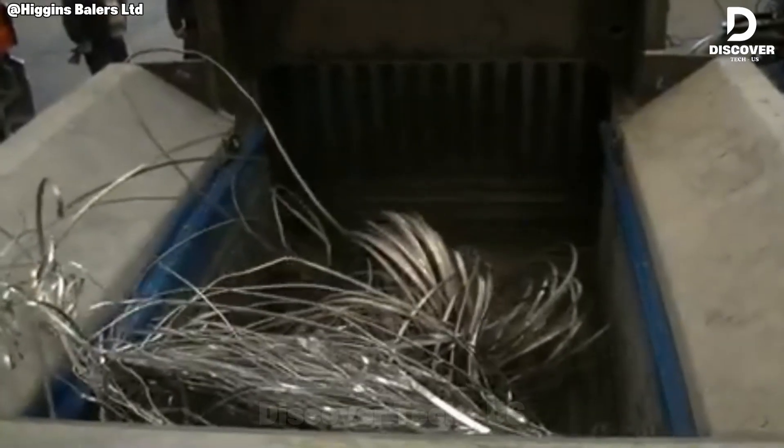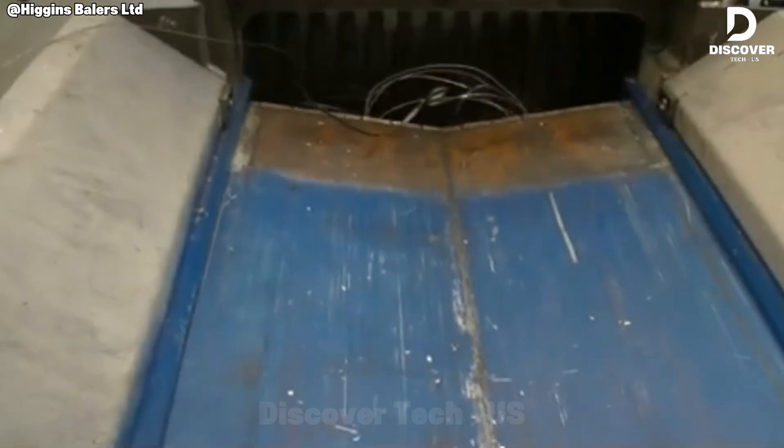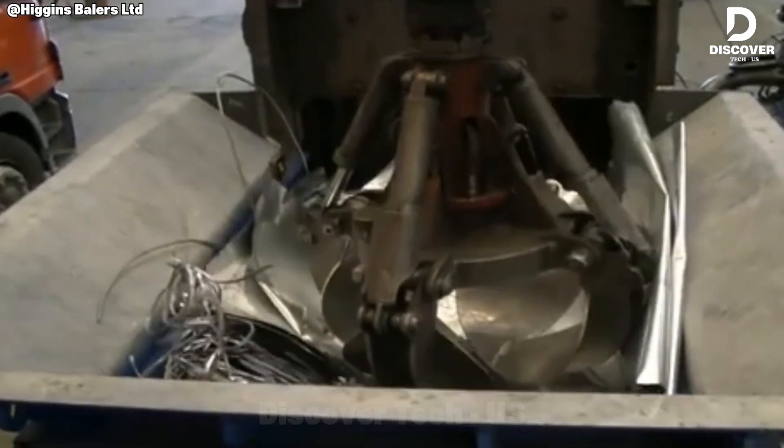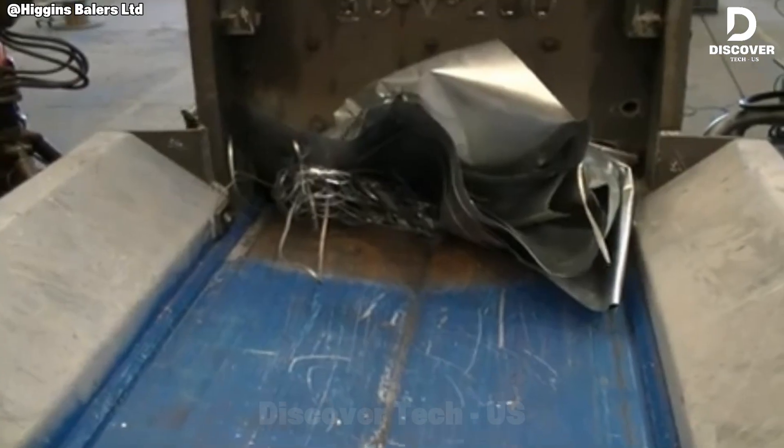Driven by 280 tons of hydraulic pressure, the GCV280 reduces twisted steel into compact forms. Its piston cycles deliver consistent force, embodying Spanish engineering precision in heavy-duty recycling applications.